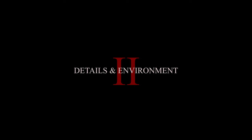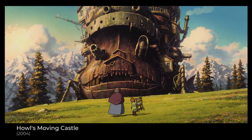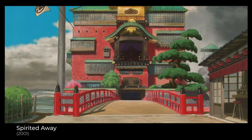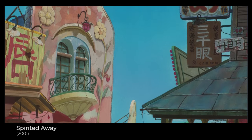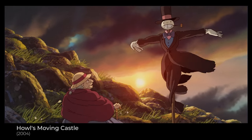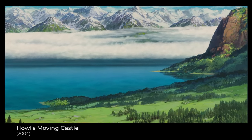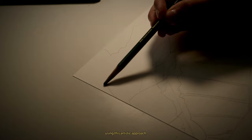Second component: details and environment. Miyazaki pays special attention to details in the surrounding environment. Just look at the frames and notice the level of detail. From the tiniest elements of nature to architectural features, each detail is crafted with love and care. This imparts depth and realism to his films. The backgrounds in his works often resemble real paintings where every stone, tree or building has its own character. Now I will add more details to our sketch using this artistic approach.